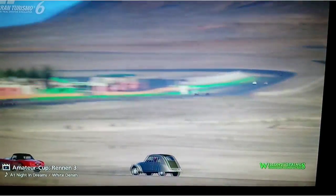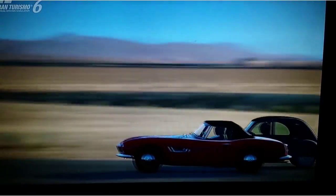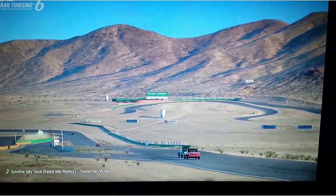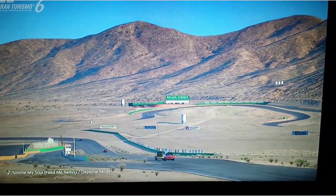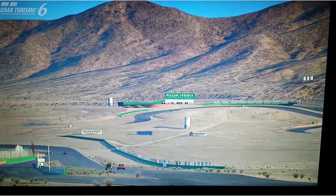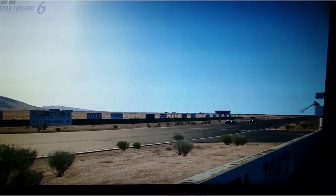Mit dem 2CV ist es sehr, sehr schwer, Erster zu werden. Das war als erstes ironisch gemeint, wie schnell ich einen überhole. Da versuche ich ihn wieder zu überholen, kurz vor der Zielgeraden. Und ich hoffe, es hat euch gefallen. Bis dann, Tschüss. Und ich werde wieder überholt. Ich komme als Letzter ins Ziel. Bis dann.